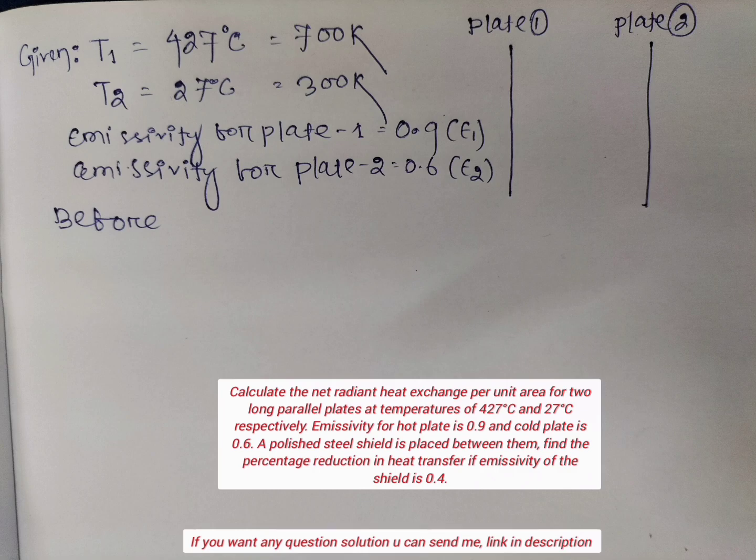Let T1 be the temperature of plate 1, which is 427 degree Celsius or 700 Kelvin. T2 is the temperature of plate 2, which is 27 degree Celsius or 300 Kelvin. Emissivity of plate 1 is 0.9 and plate 2 is 0.6.